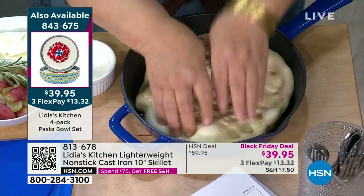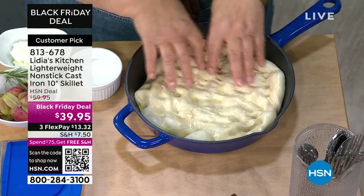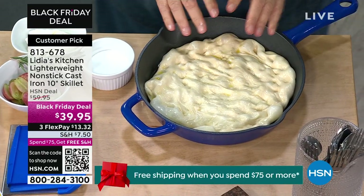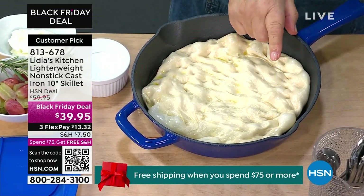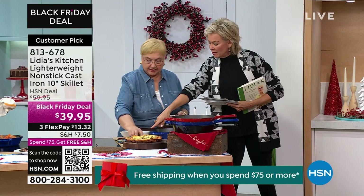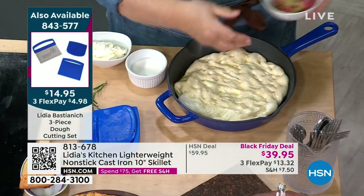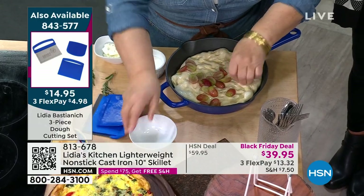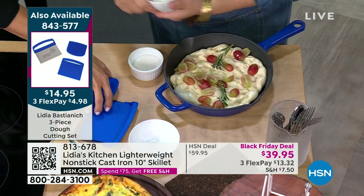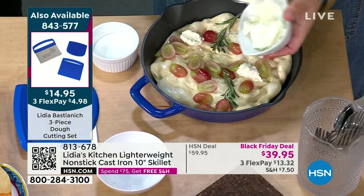Here is the skillet with focaccia. I let the focaccia kind of rise in it — put a little bit of oil, and you see these bubbles? This is when you go right in there and make the indentations. You let it rise a little bit and we're going to make a sweet focaccia. A sweet focaccia! I'm going to put some grapes in. You can do blueberries, raspberries, whatever. Some rosemary, some ricotta. This is part of the three-piece dough cutter — I love the scraper. You can take your herbs, scrape them up, and just put them into the pot.